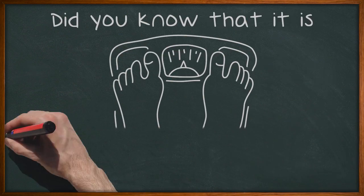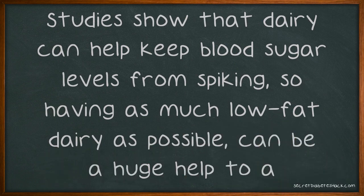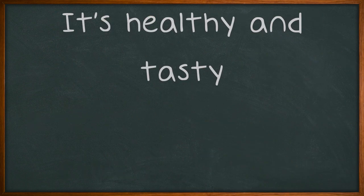Did you know that it is recommended that diabetics have a diet high in dairy? Studies show that dairy can help keep blood sugar levels from spiking, so having as much low-fat dairy as possible can be a huge help to a diabetic. Have a tall glass of skim milk at breakfast and some cheese at lunch. It's healthy and tasty.